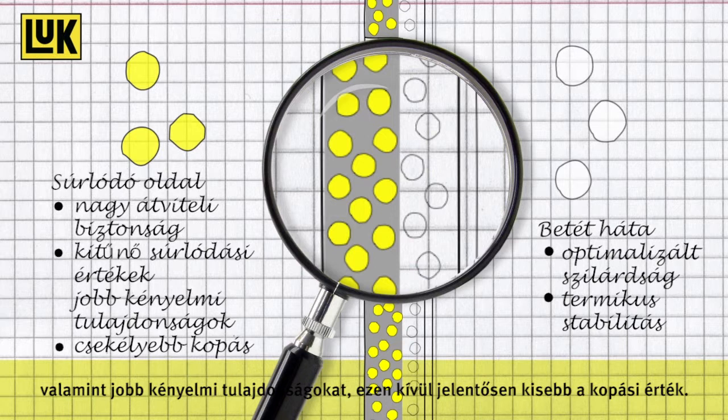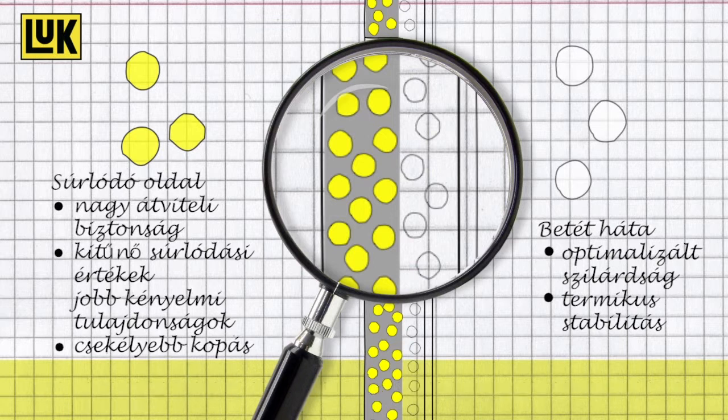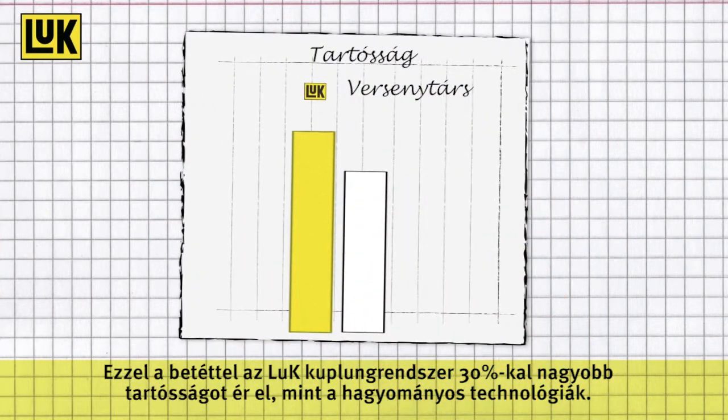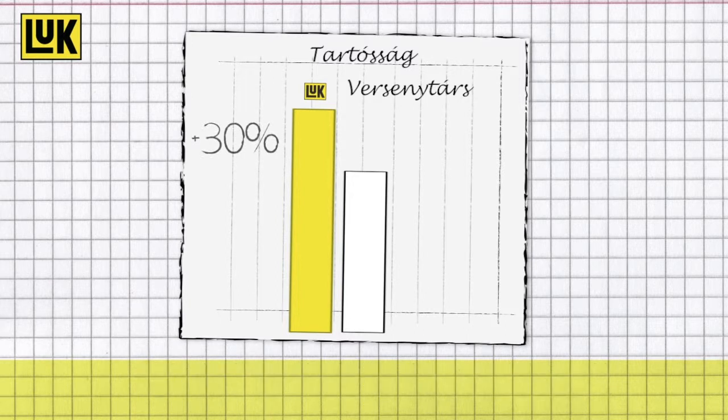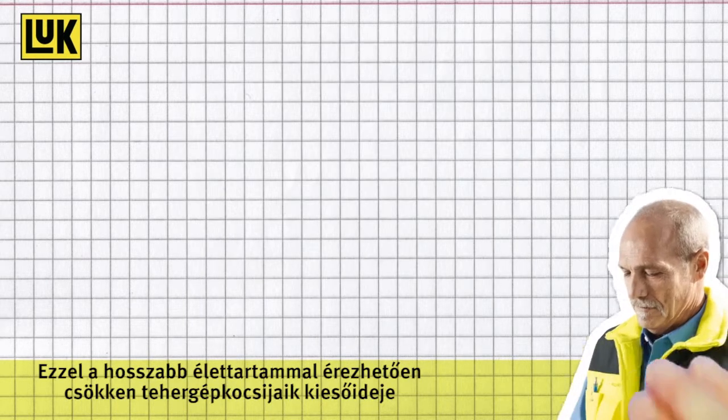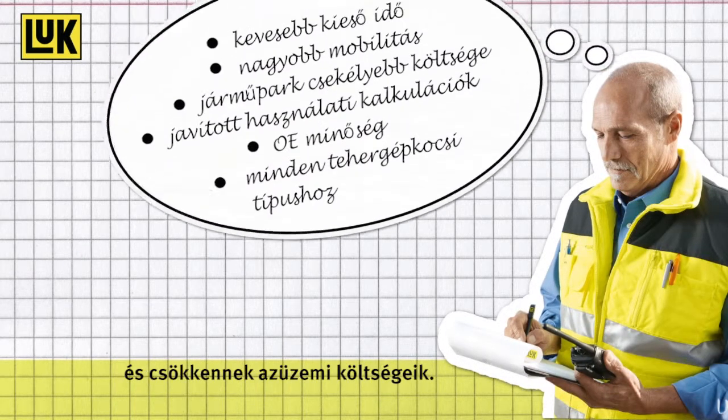In addition, the wear rate is significantly less. With this lining the LuK Clutch system achieves 30% more durability than conventional technologies. Due to this increased operating life you can significantly reduce the downtime of your trucks as well as your operating costs.